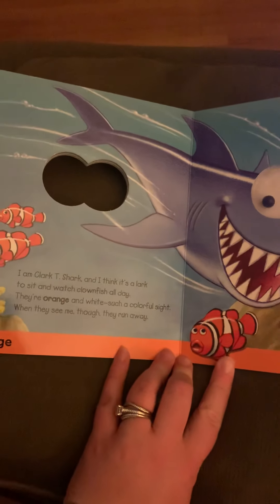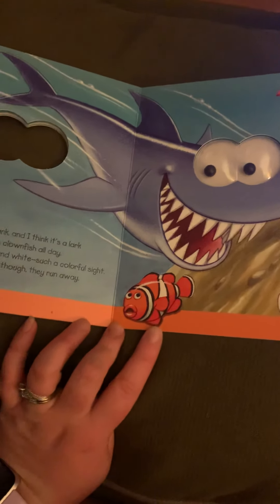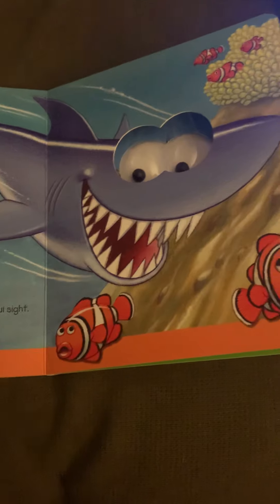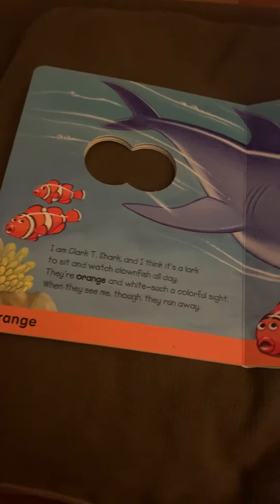I am Clark T. Shark, and I think it's a lark to sit and watch clownfish all day. They're orange and white — such a colorful sight when they see me swimming their way! I think those clownfish are looking quite scared. They don't want the shark to eat them. Off they swim.